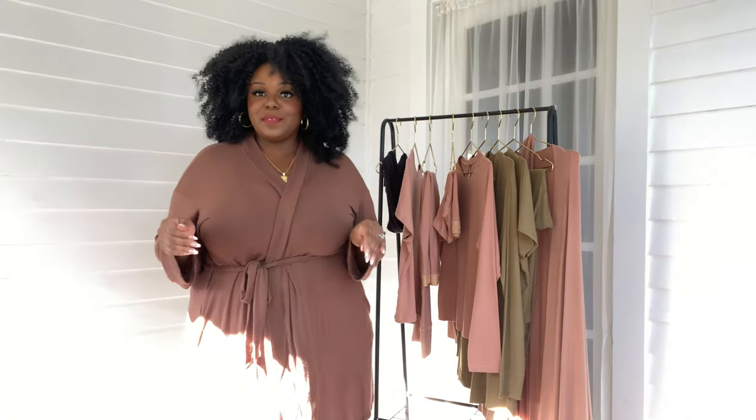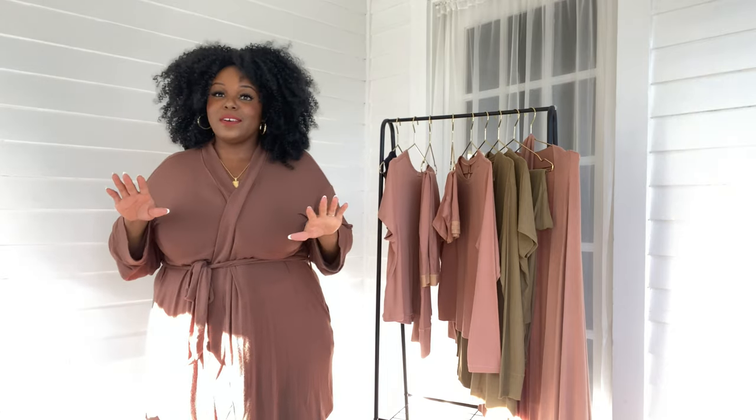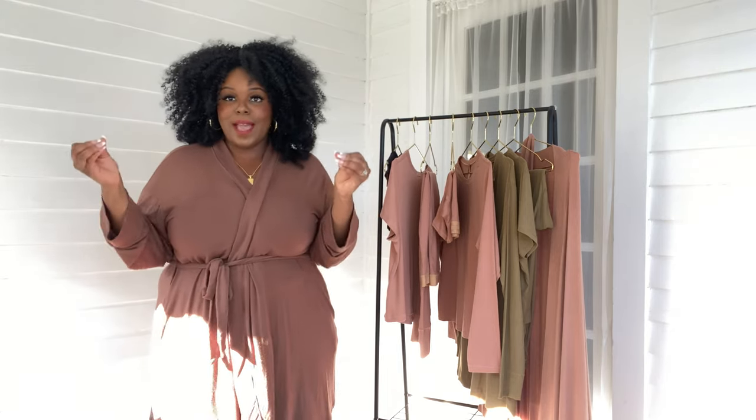Hey, welcome back to another video. Today I'm super excited for this try-on haul. Yes, it's another try-on haul. I'm giving you guys the content that you asked for.